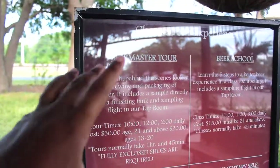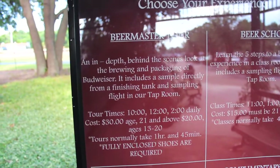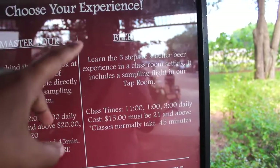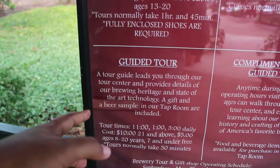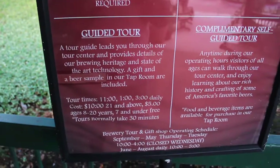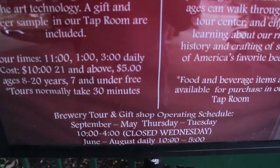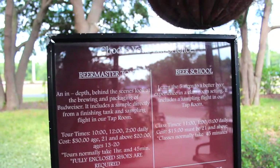These are the different beer tours I was telling you about. You have the Brewmaster tour which costs $30 — seems like it'd be worth it. You have Beer School and you have the free tour, which is what I did today. And you have the guided tour which used to be free but now costs $10. So if you want to come for the tours, there's your info.